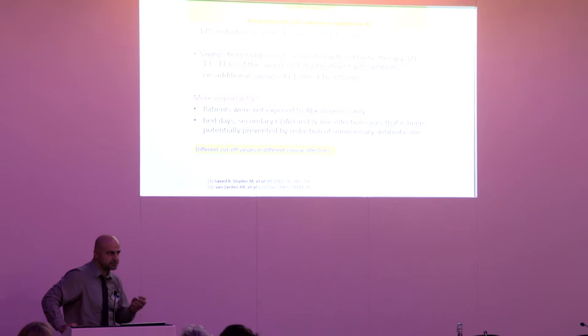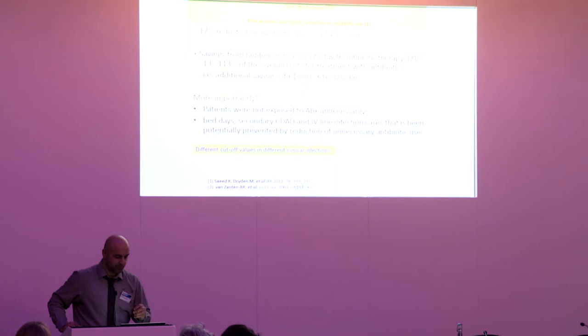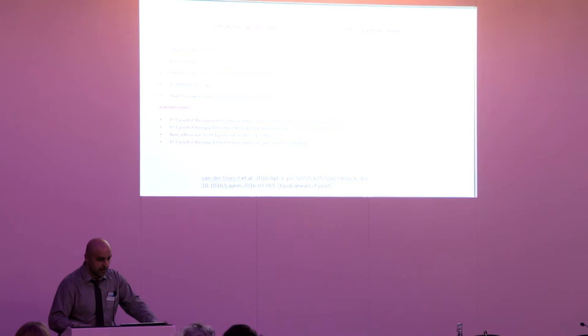The 17% reduction in antibiotics equalled £15,000 from antibiotic cost alone in just six months — which would double if you add the hidden costs of antibiotics. Most importantly, patients were not exposed to unnecessary antibiotics, bed days were potentially saved, IV line use was reduced, and secondary bacterial infections and C. difficile were prevented. Those benefits are difficult to calculate fully from the data we have.